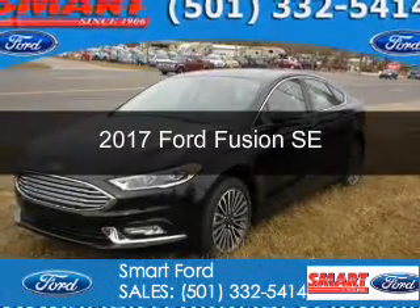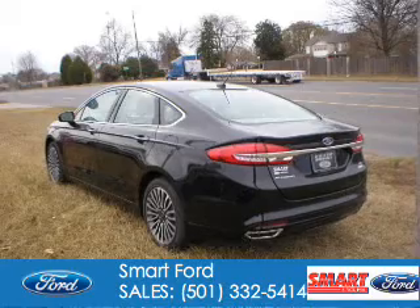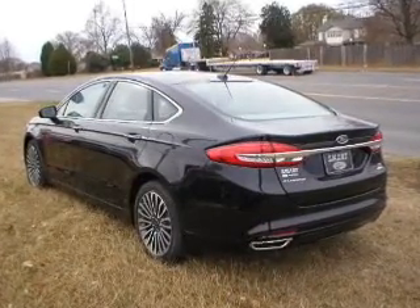This is a new 2017 Ford Fusion. It's powered by front-wheel drive, a 2-liter, 4-cylinder engine, and a 6-speed automatic transmission.